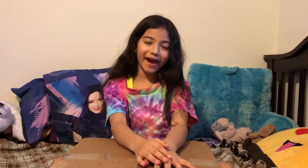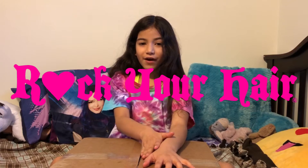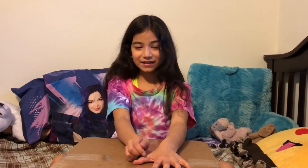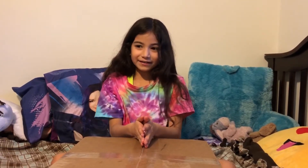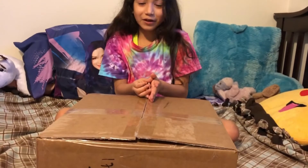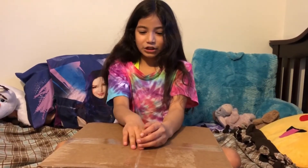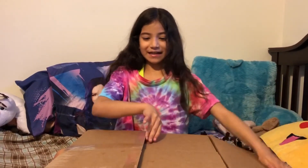Hi guys, it's MK and I became a rep for this company called Rock Your Hair. I just got my very first box and I decided to make a video because I don't know what's inside it. I can't wait to open it, so now we are going to see what's inside.